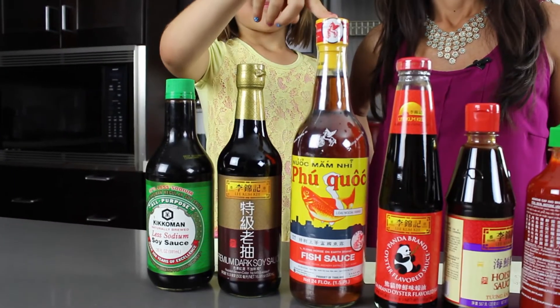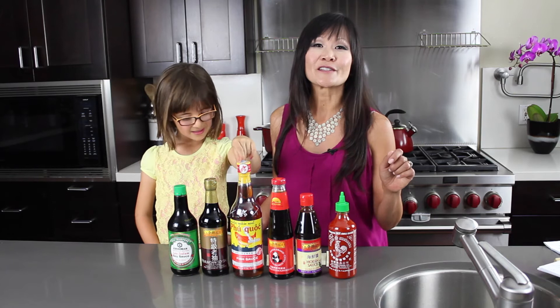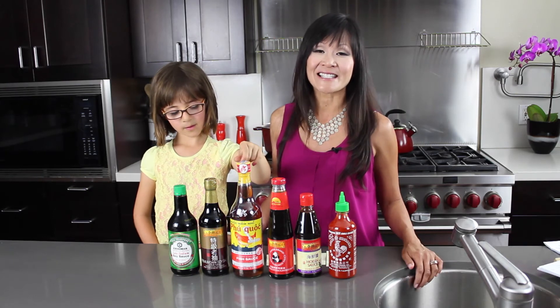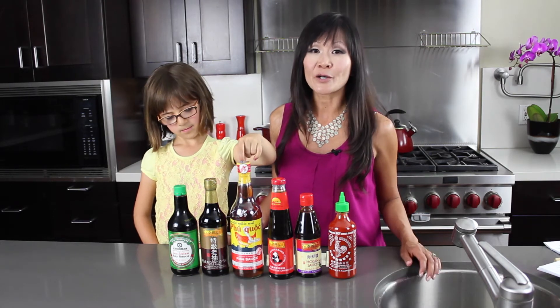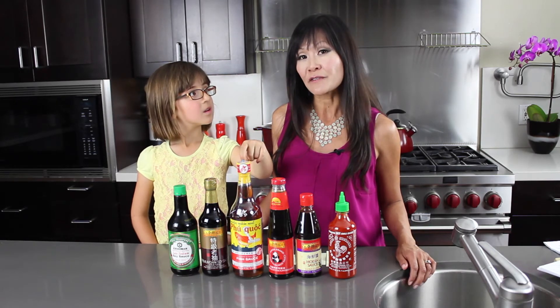Next we have fish sauce. Fish sauce is super salty — it puts the salty in the sweet, sour, salty, hot balance of Southeast Asian dishes. It's made from fermented anchovies, and a little bit goes a long way. When shopping for fish sauce, look for a light amber color for the highest quality.